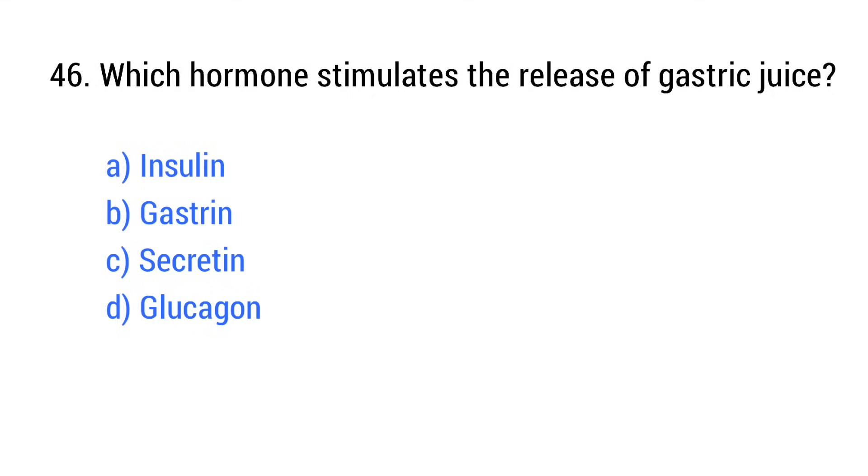Question number 45/46. The right answer is option B: Gastrin.